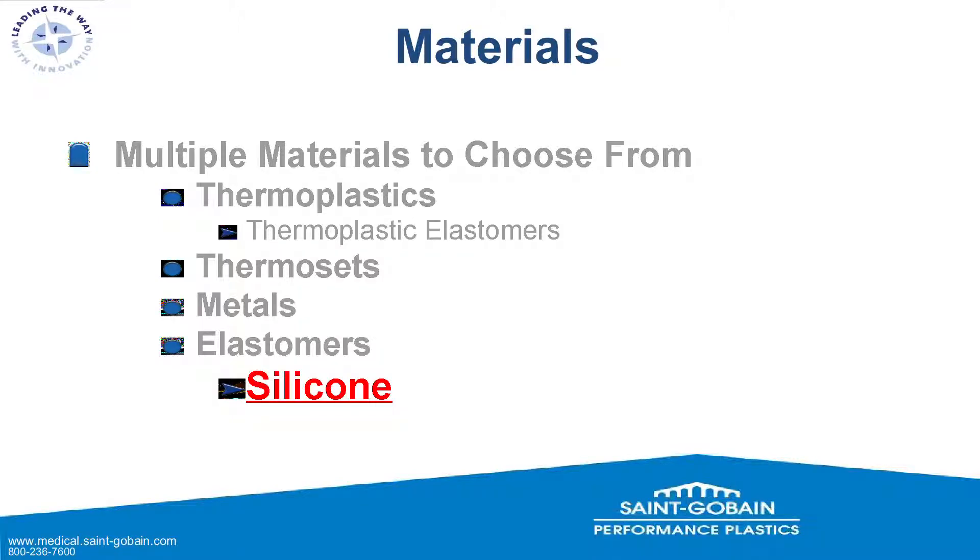As far as materials go, there are many to choose from. Thermoplastics for micro-molding are something most have seen before. Thermoplastic elastomers — TPEs — are thermoplastics that act like elastomers but don't have quite the same staying power and qualities as silicone. You can also micro-mold thermosets, and micro-mold metals, though that's not something we do. And then there are elastomers — in particular, silicone.